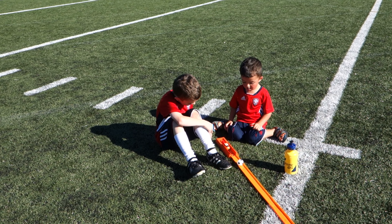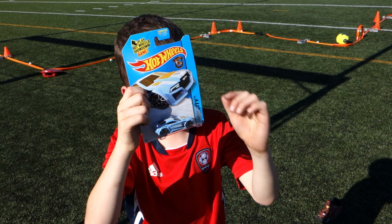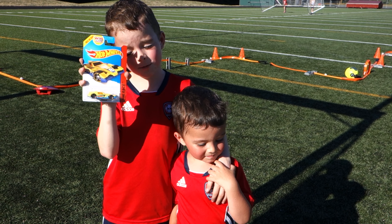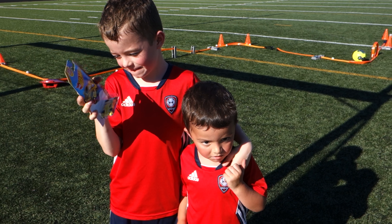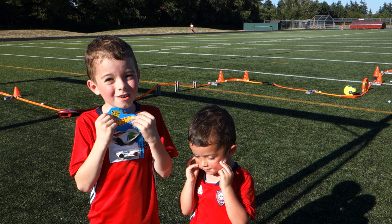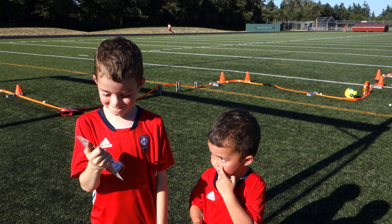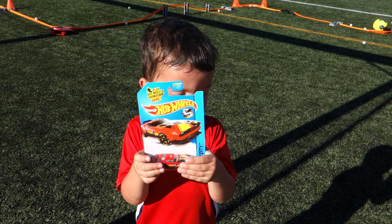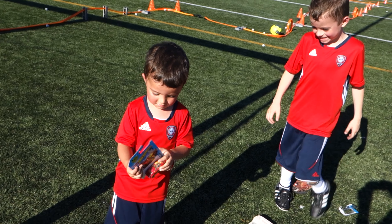This car is Argentina. Very good. This one's Colombia. This car is Mexico? Yes. This is Spain. Very good. This is Brazil.